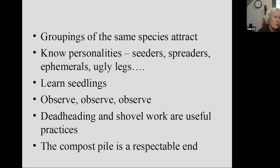Groupings of the same species attract more pollinators and birds — meaning if you have a clump of one species, that's going to be a lot more attractive. They can see it better, and once they get there, they've got a little area where they can work around and get lots of food all in the same place. So groupings are good.